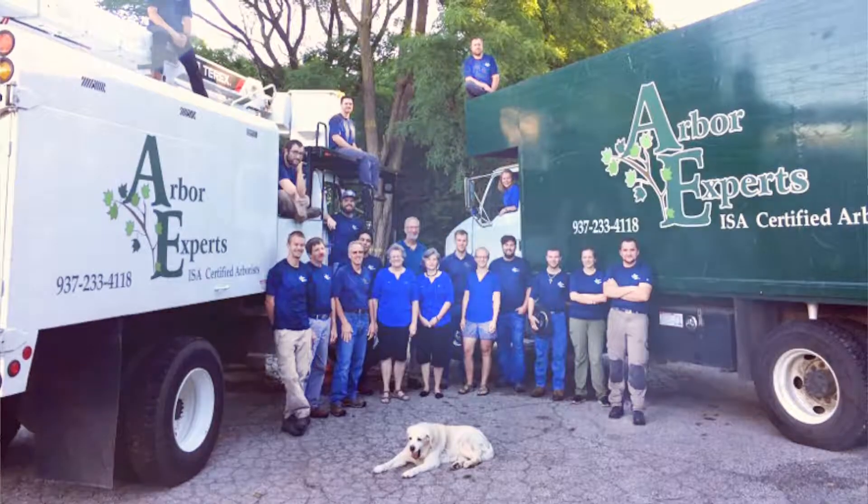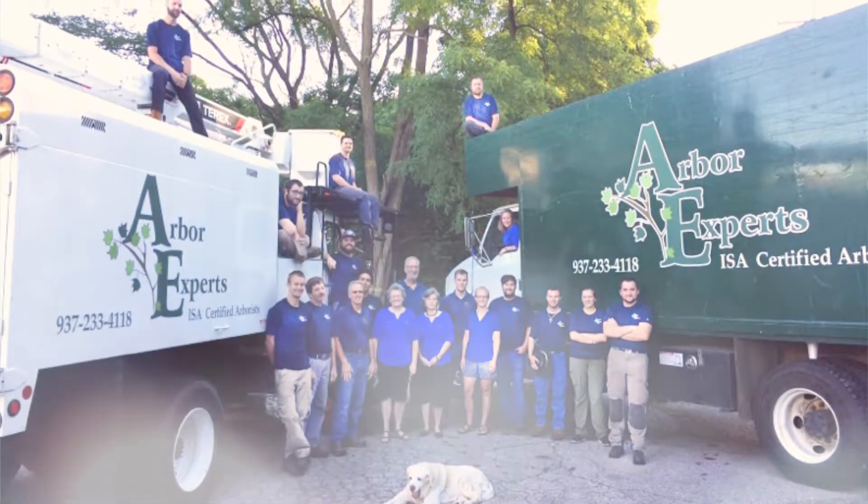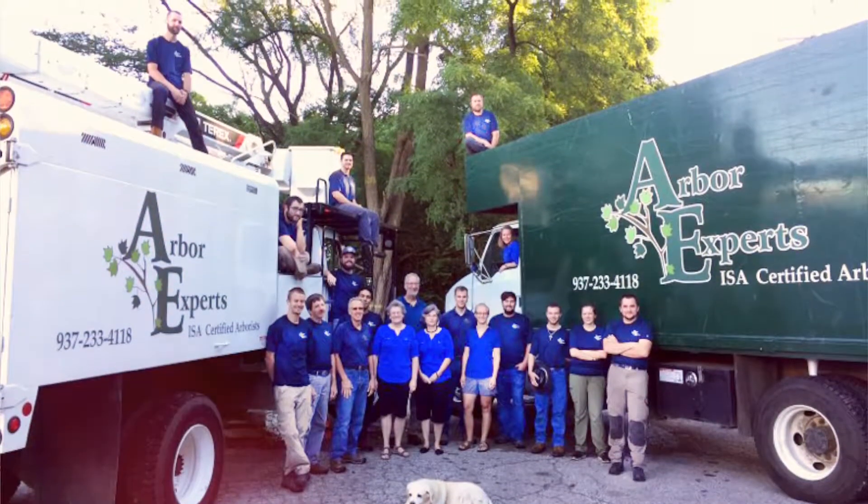We serve the greater Dayton area here at Arbor Experts. We really specialize in training our staff. So whenever one of our ISA certified arborists comes to visit you, rest assured they'll be well trained in all aspects of tree care.